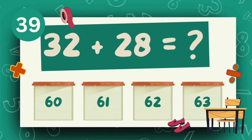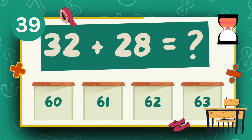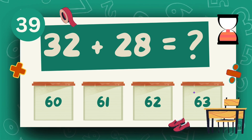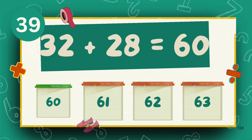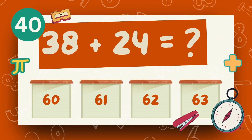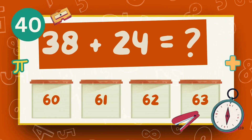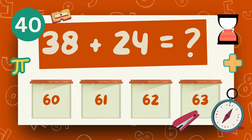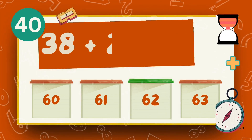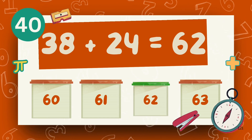What is 32 plus 28? The answer is 60. What is 38 plus 24? The answer is 62.